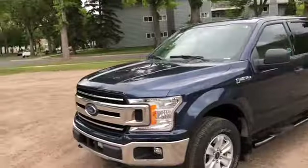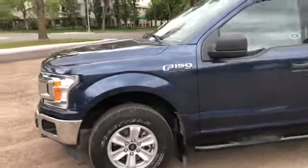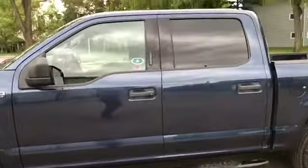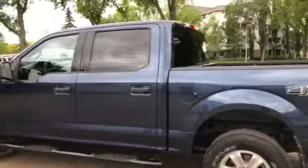On this truck you have chrome on your front grille as well as your bumper. You have front tow hooks with fog lamps as well as alloy wheels and running boards. This truck does seat a total of six passengers with three in the front and another three in the back.